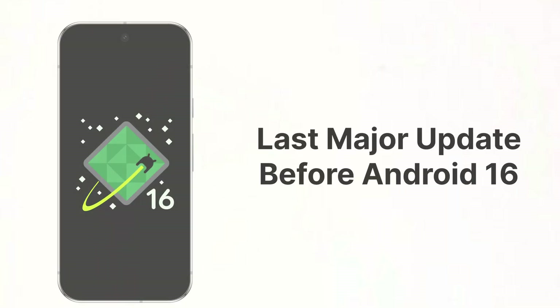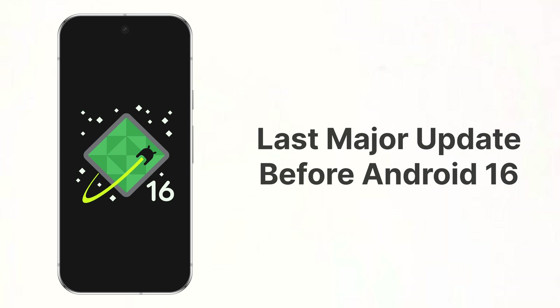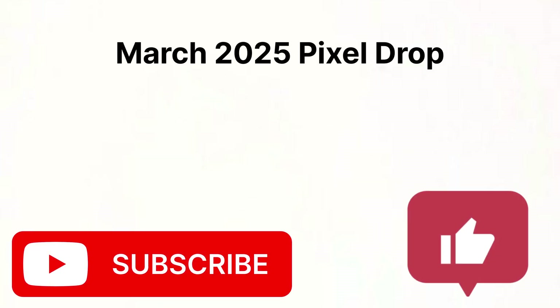Since Android 16 is coming early this year, this will be the last major update before Android 16 later this summer. That's what's new in the March 2025 Pixel Drop. If you are a Pixel fan, make sure you like this video and subscribe.